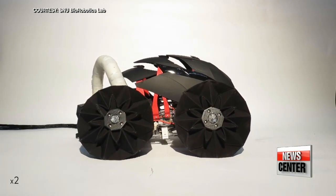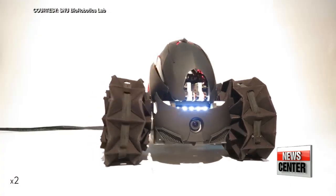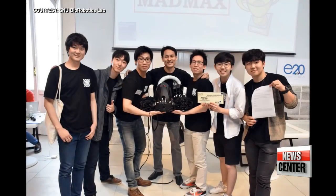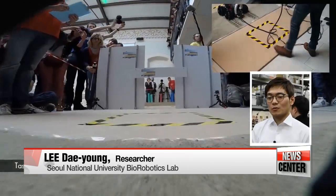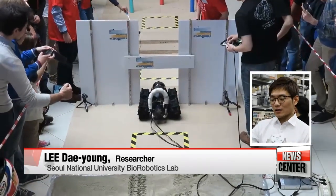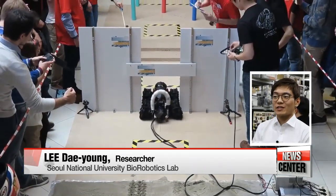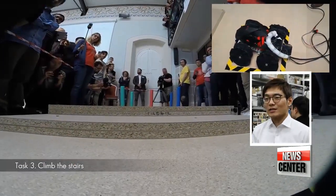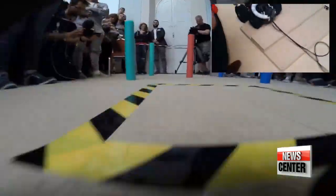The innovative wheels are one of the features that landed the team and their robot SNUMAX in first place at the first ever RoboSoft Grand Challenge last year. "The challenge was held to introduce the new paradigm of robotics and show what soft robots are capable of doing. Our SNUMAX, which has various features our lab has been working on, was able to overcome the obstacles in the challenge, including moving on sand and climbing up stairs."